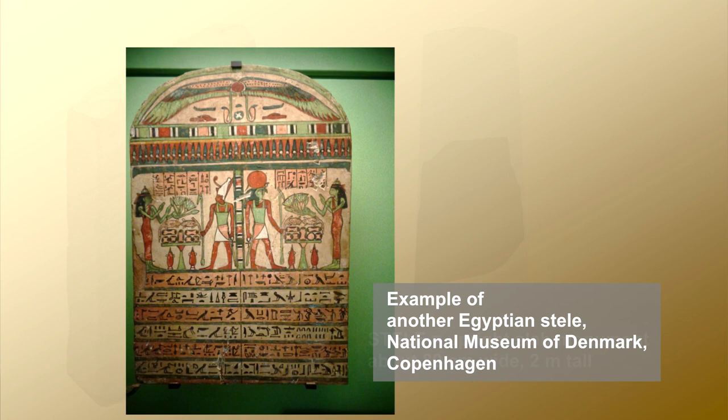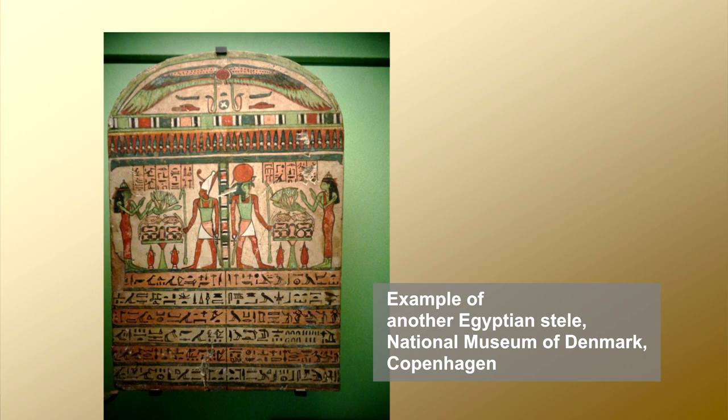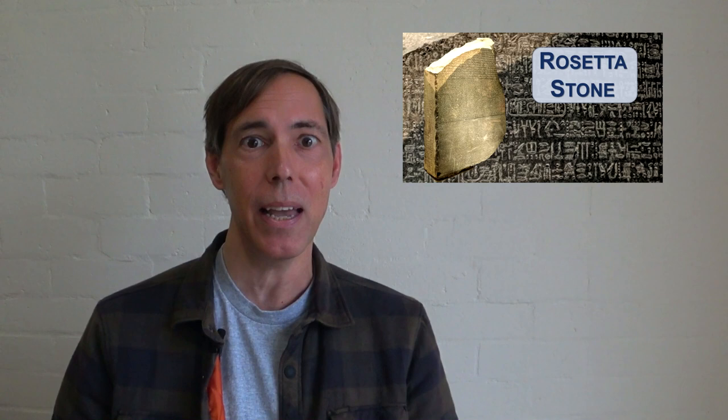Traditionally, in ancient Egyptian sites, a stele commemorated important people or events. A stele might be expected at a temple, at a royal palace, at a burial site, or at another venue suitable for a commemorative monument. This particular stele of the Rosetta Stone was inscribed with a decree that commemorated the coronation of King Ptolemy V among the Macedonian kings of Egypt during the Ptolemaic dynasty.